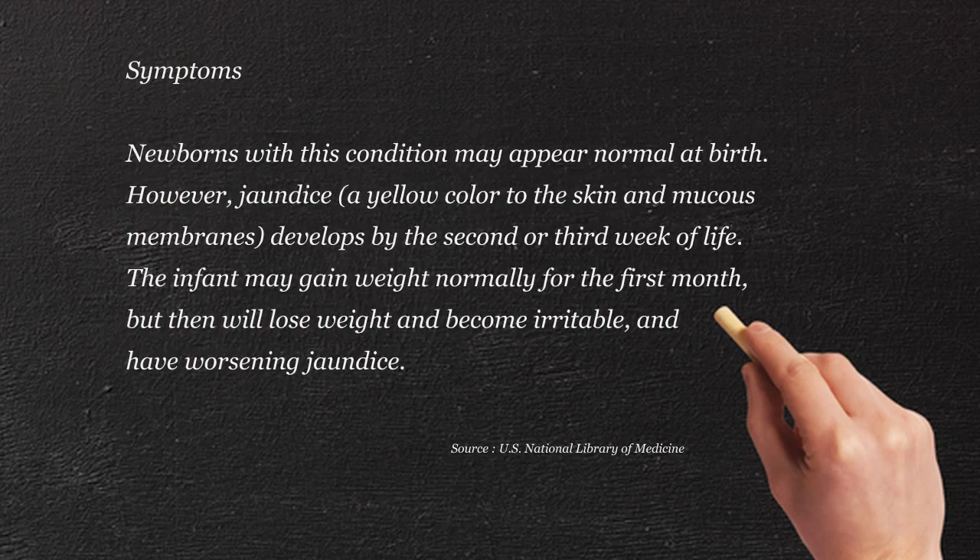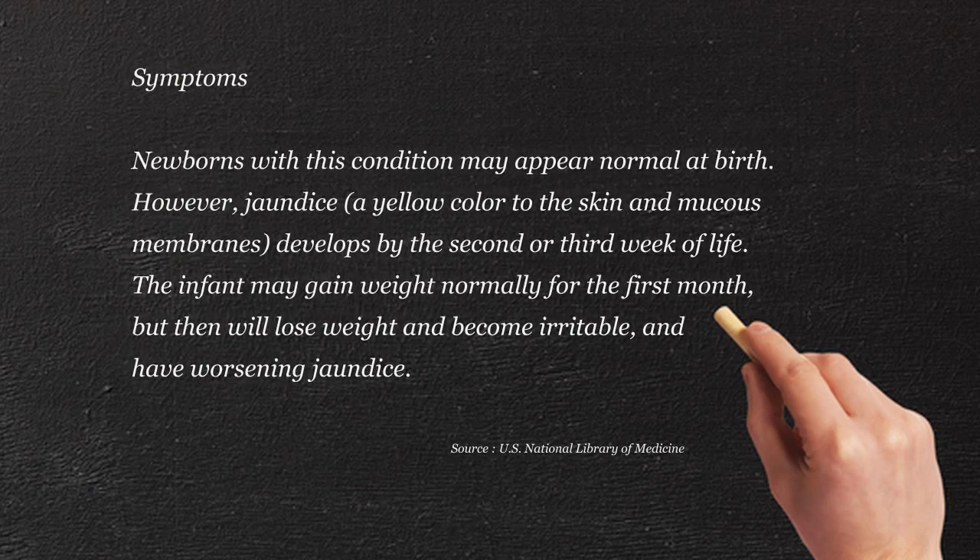But for some reason, early on, that bile conduit is blocked. So what happens then? The liver becomes large, you have liver disease, and then you start having a problem with not passing the bile through.